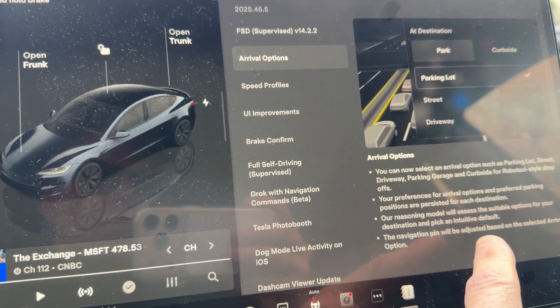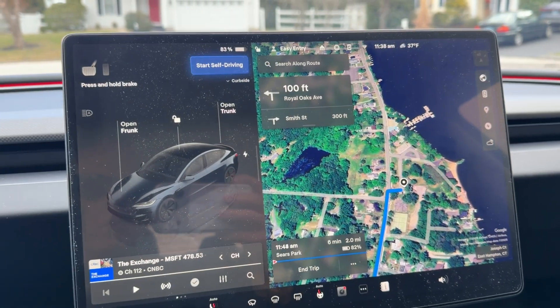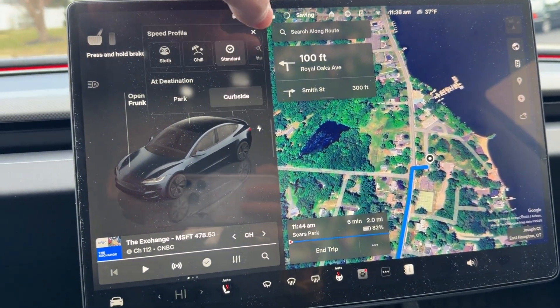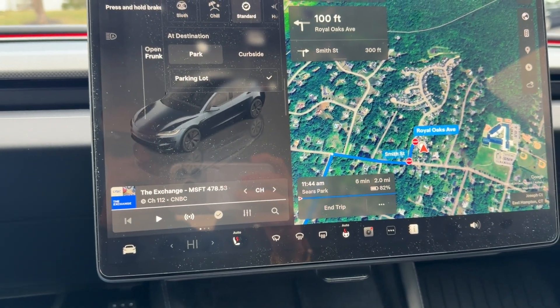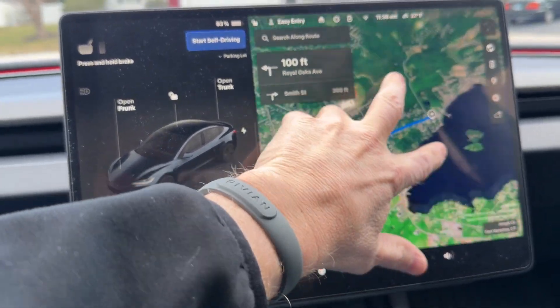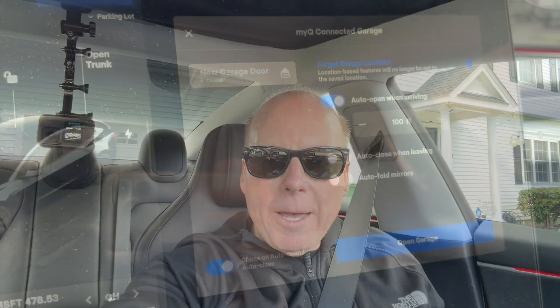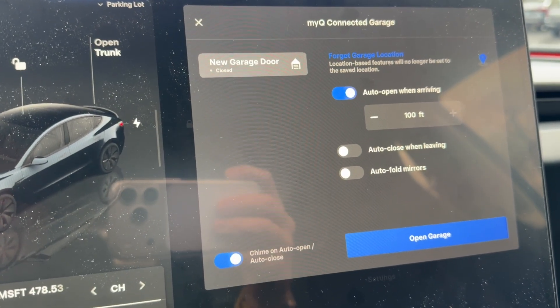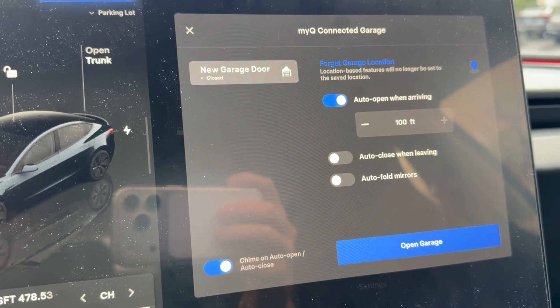The navigation pin will be adjusted based on the selected arrival option. I noticed that if I change the arrival options from curbside to park, it recalculates the route. I'm also going to see if I can get FSD to park the Tesla in the open garage when I arrive back home. I adjusted my queue settings to open the door when it's 100 feet away, so hopefully it sees the door open by the time it pulls into the driveway.